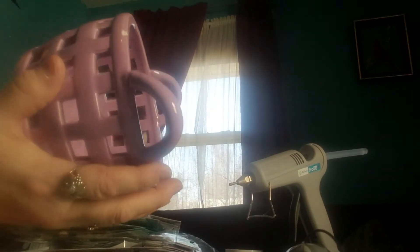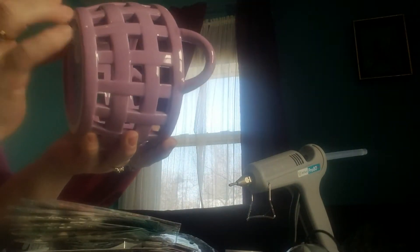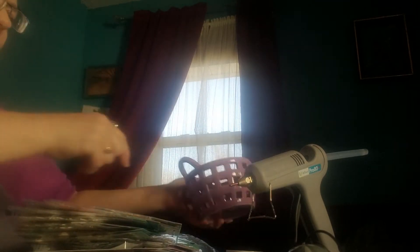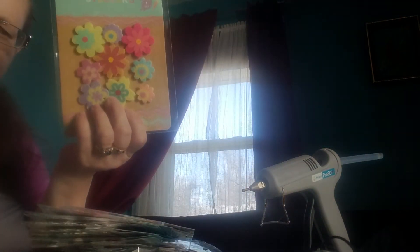I picked this up last night at Target in their dollar spot — it was three bucks. Isn't that adorable? I will leave that out all year long, I think it's just too cute, and the sticker came off so I'm going to use it to put little embellishments in that I work with so they don't get broken on the floor. I also picked up these felt ones at the dollar spot.